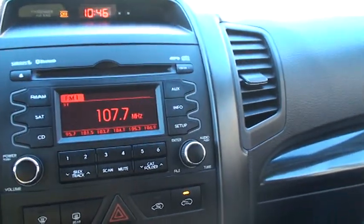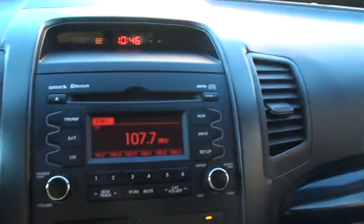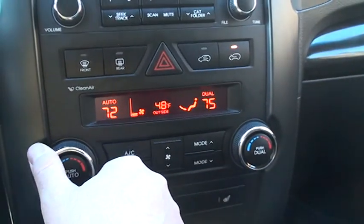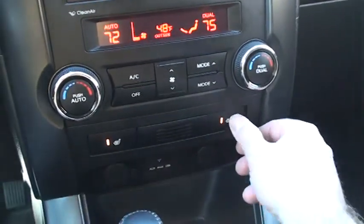There's your wiper controls. It's got AM, FM, CD, and Sirius satellite radio. It's got a clock. Got dual climate control — passenger and driver can have their own temperature. Very nice, pretty display. Got your outside temperature and heated seats.